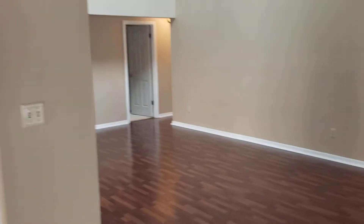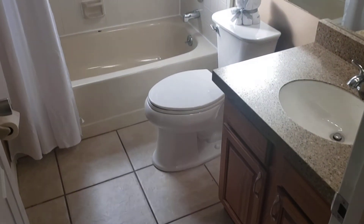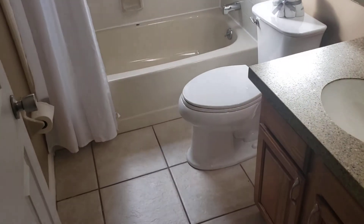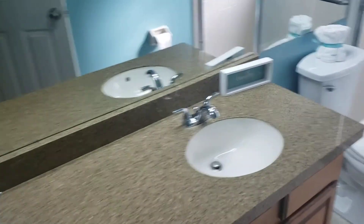We have bedroom number one, big enough for a full-size bedroom set. Bedroom number two, big enough for a queen-size bedroom set. We have the guest hall bath, with matching vanity countertops similar to what's in the kitchen, and a tub-shower combination. And last but not least, the master bedroom and master bathroom — plenty of room for a king-size bedroom set, his and hers closets, his and hers sinks, and a standing shower.